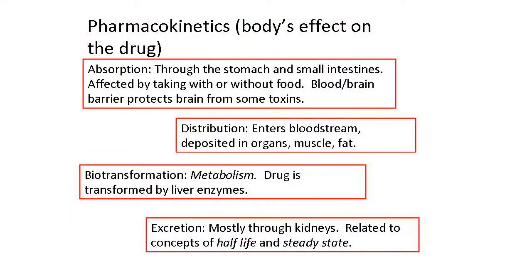And then finally, the medication is excreted. This happens through sweating it out, but it mostly happens through the kidneys. Excretion is related to two other important concepts: half-life and steady state.